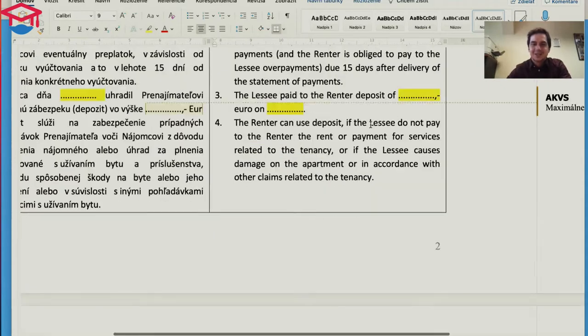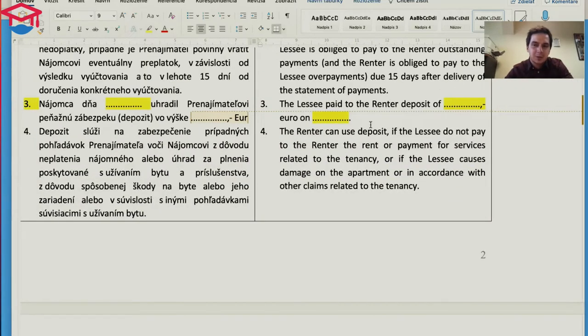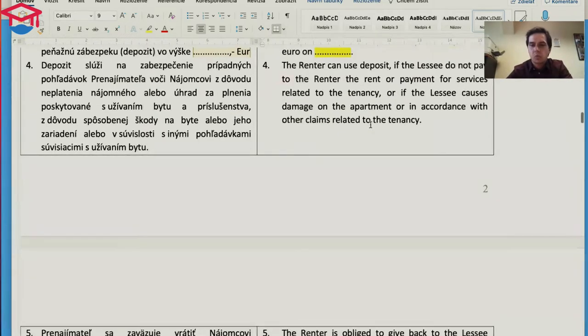So basically there is a limit set — you have to use within that limit. If you cross the limit you have to pay more. When you enter the flat, the important thing is to document the meter readings — electricity, water, and so on — because with those numbers you can check how much you spent when you are leaving. Once a year from those numbers you can verify your consumption.